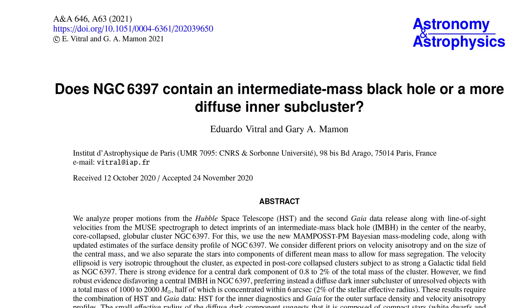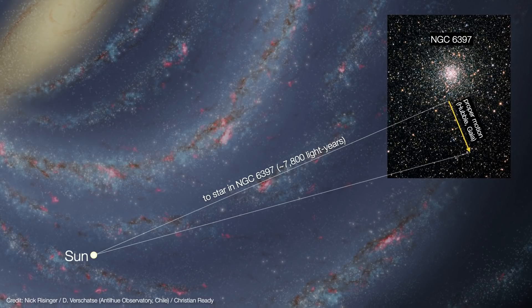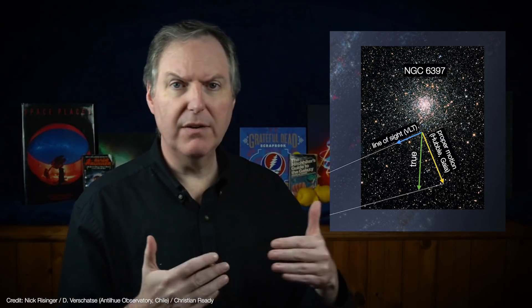Two astronomers from the Institut d'Astrophysique de Paris combined the proper motion data from Hubble and Gaia with the line-of-sight motions from the Very Large Telescope to work out the true motions of the stars in NGC 6397. However, a decade is not really a tremendous amount of time, and that's why the proper motions they do have are still very tiny and therefore have a lot of uncertainty in them. So that required some new statistical modeling to work out different scenarios and see which configuration best matches the data.